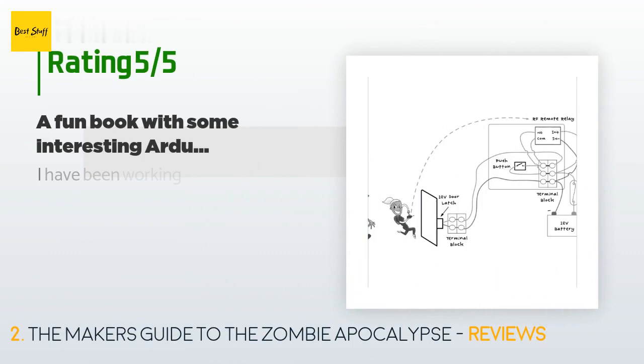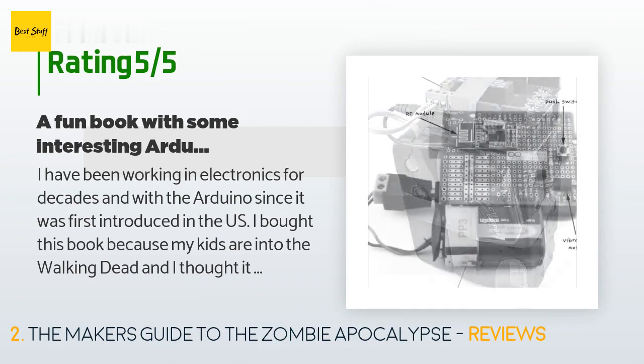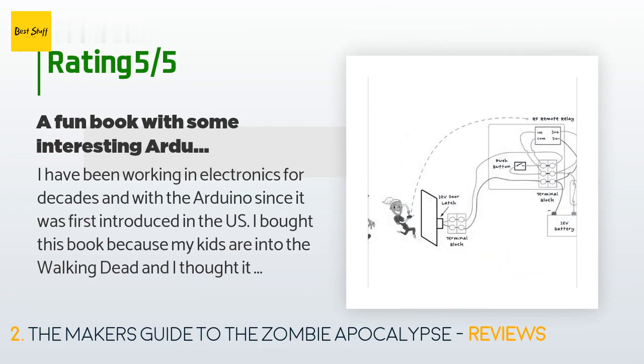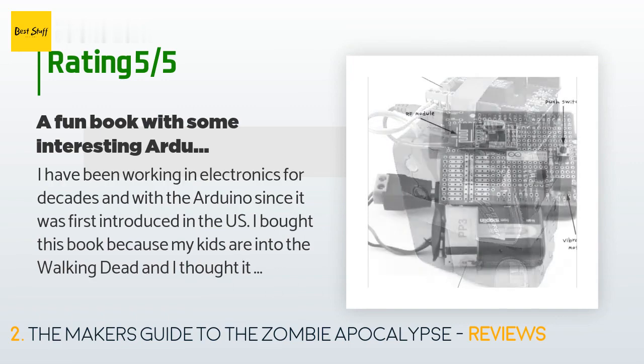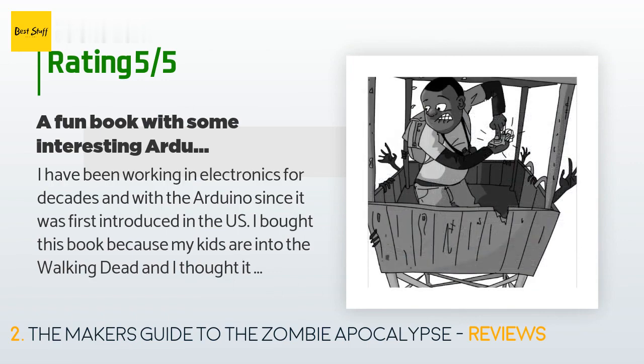A customer said: I have been working in electronics for decades and with the Arduino since it was first introduced in the US. I bought this book because my kids are into The Walking Dead and I thought it would be a fun way to teach them some basic programming and electronics. The circuits are simple enough to build and would work if there ever was a zombie apocalypse or a need to do some basic security around your house, but it's meant to be lighthearted, not the end-all be-all prepper manual.